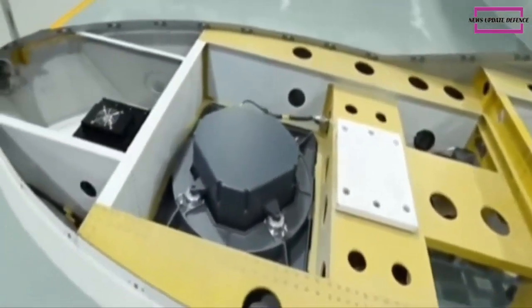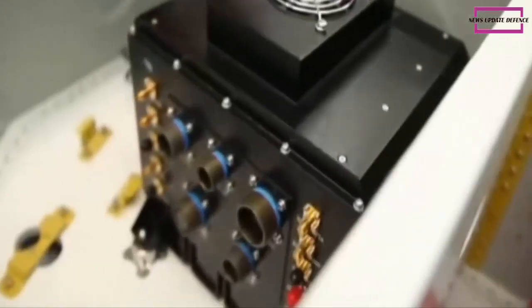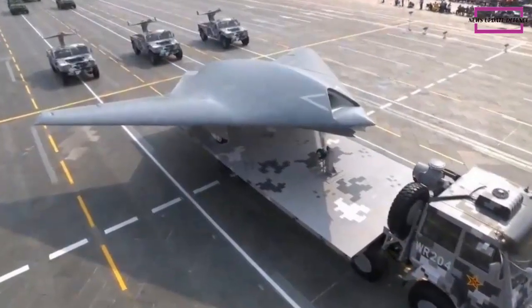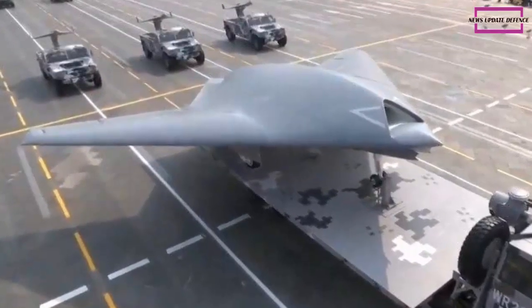The Hongdu-JJ-11 stealth drone is powered by a single turbofan engine and has a flying wing design with a wingspan of 14 meters, featuring an internal weapons bay and a stealthy propelling nozzle.